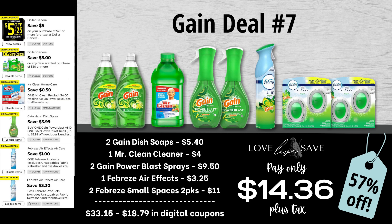Our seventh gain deal stocks up on a lot of products and it's super easy to do. Grab two gain dish soaps, one Mr. Clean Cleaner, two gain power blast sprays, one Febreze air effects, and two of the two-count Febreze small spaces — you can substitute those for two-count Febreze air effects too, but for this deal I'm going with the Febreze small spaces. Our total retail value before coupons comes at $33.15. We have $18.79 worth of digital coupons, which brings our total app out-of-pocket down to just $14.36 plus tax, or a 57% off savings.